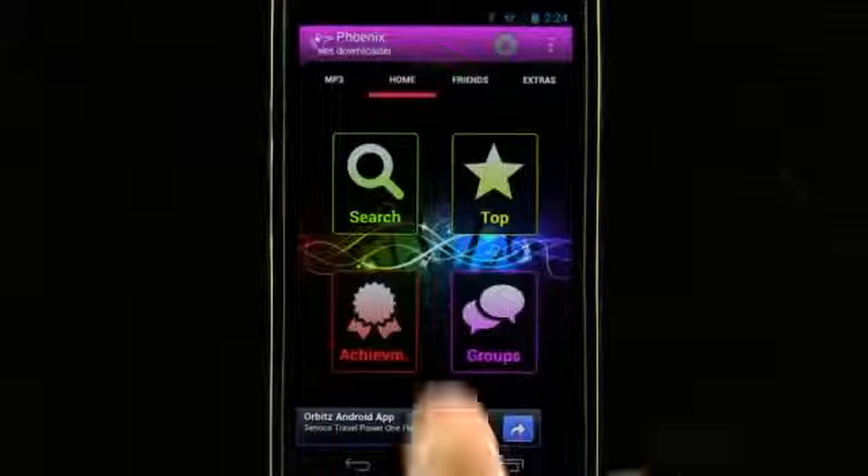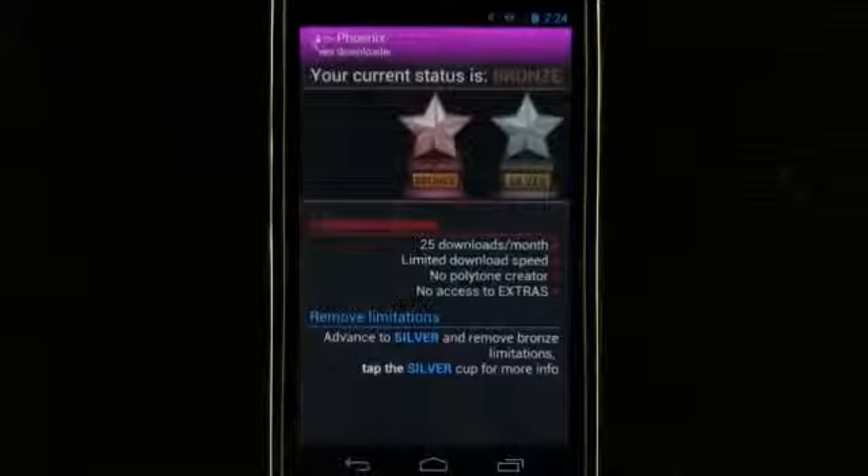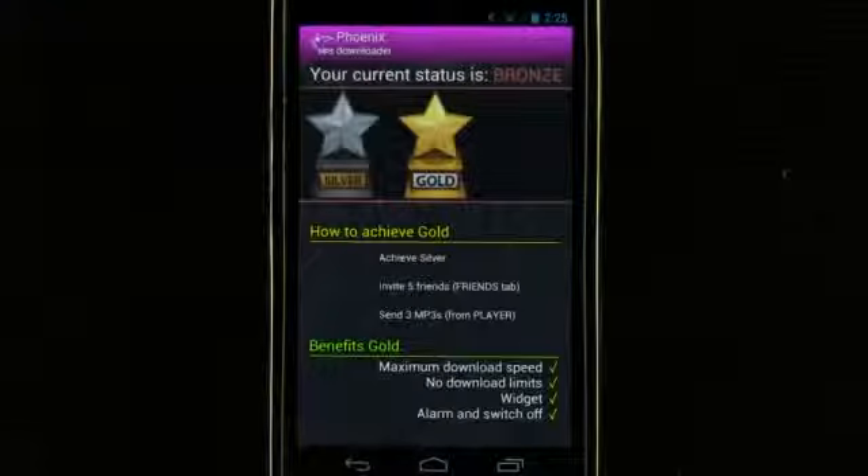We can search for MP3s as well as view achievements within the app — bronze, silver, and gold — based on our activity.